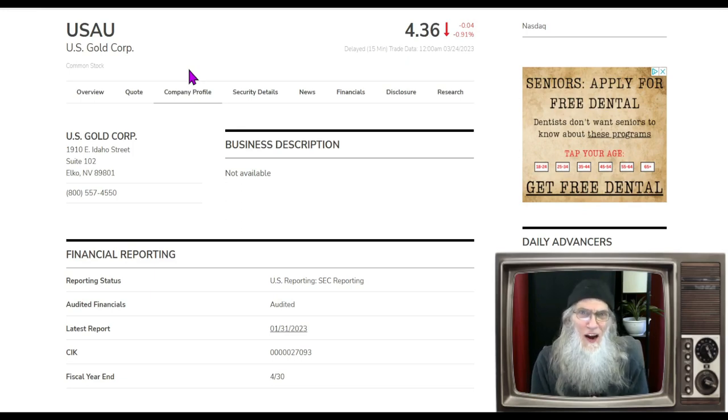They're doing a lot right now and they are in developmental stage — not just exploration — on one of their projects. So USAU finished the day at $4.36, almost 1% down. So what does this company do? Well I'm glad you asked. Let's focus in on that.